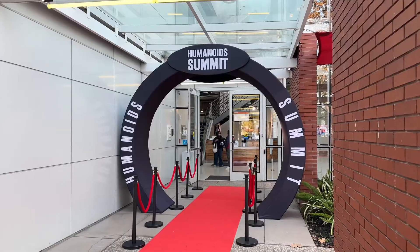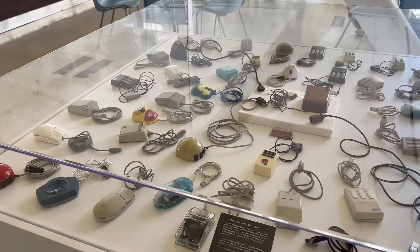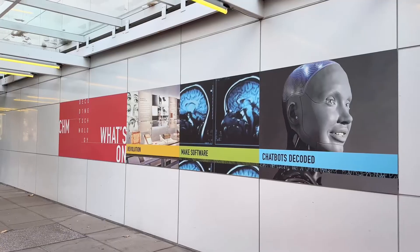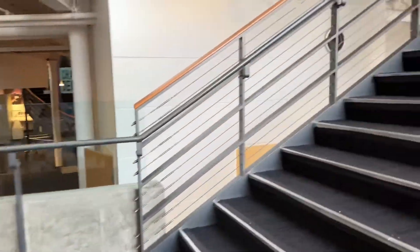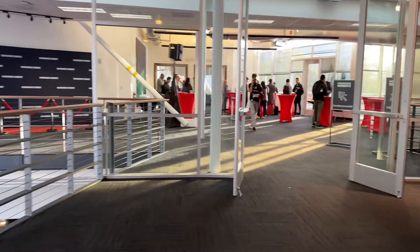Humanoid Summit was hosted at the Computer History Museum in Mountain View, California. This museum holds many computer artifacts and shows how computing came to be what it is today. Every local tech parent brings their kids here to educate them on how computers came to be. As we head upstairs, you can see this is where Humanoid Summit was hosted, on the second floor of the museum.